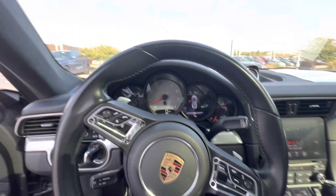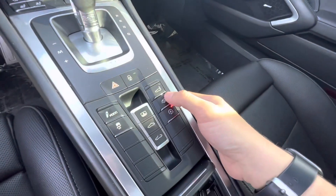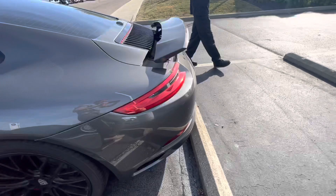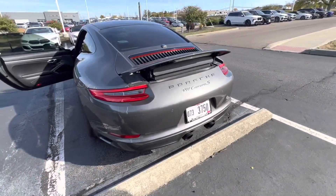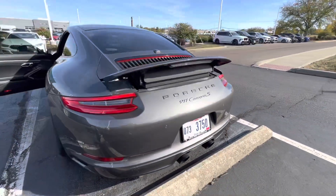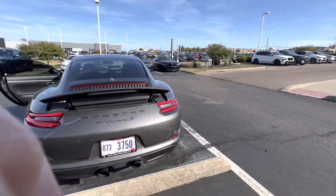I took it around the block real quick and warmed it up, so it was a lukewarm start. We're gonna put that into Sport Plus — the exhaust is already open — and then there's the spoiler. This thing sounds absolutely nuts. There's a nasty spoiler on the back and we're gonna take it for a quick spin.